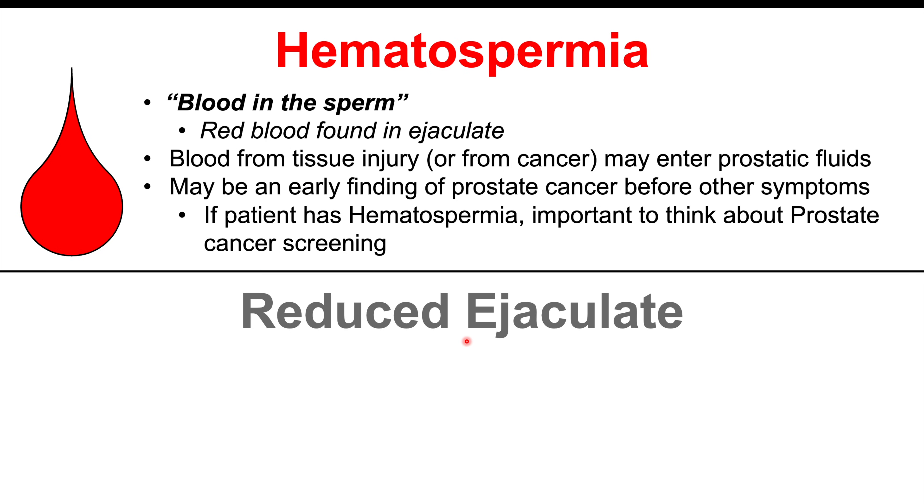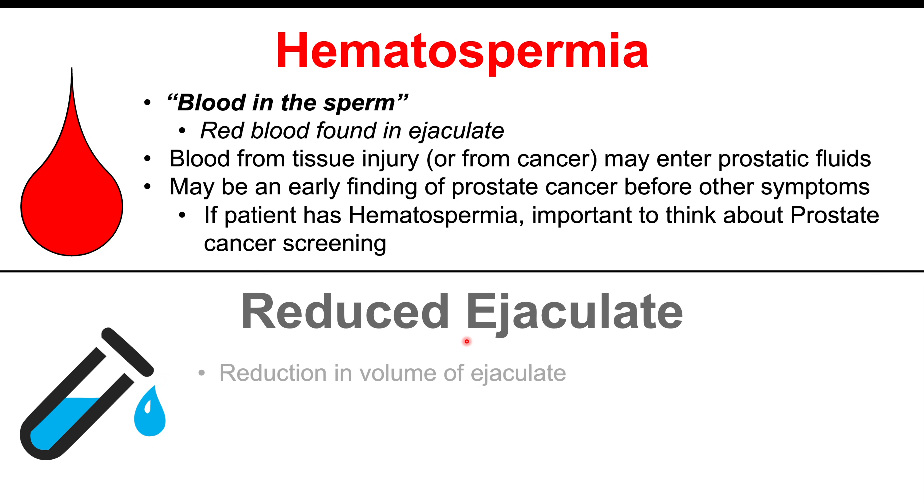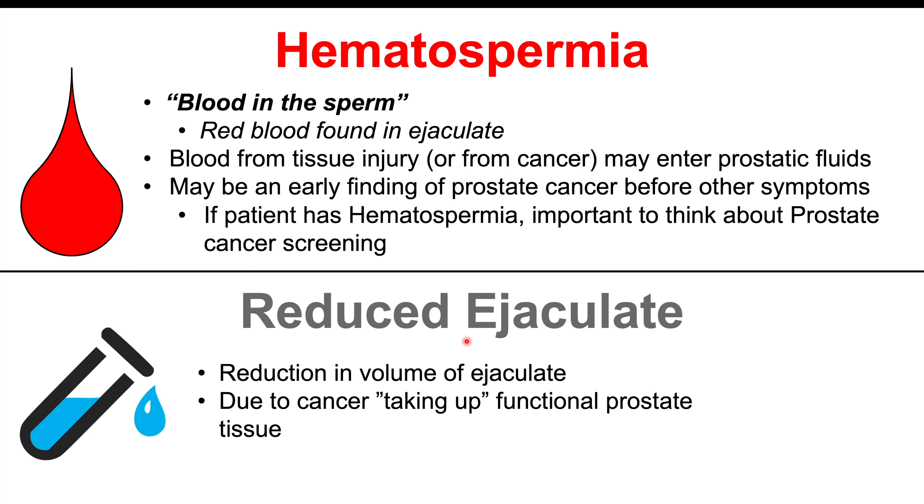Another finding we could see is reduced ejaculate — a reduction in volume of ejaculate in patients who have prostate cancer. Because the prostate gland is involved in producing prostatic fluid, if we have a cancer there, that cancer takes up that space and the functional prostate tissue. So there's less functional prostate tissue to produce prostatic fluid, resulting in less ejaculate formed.